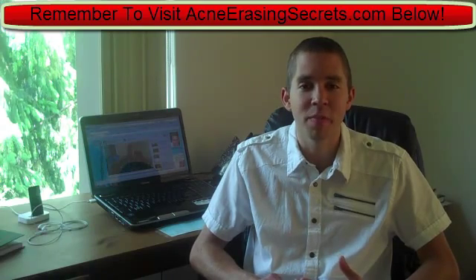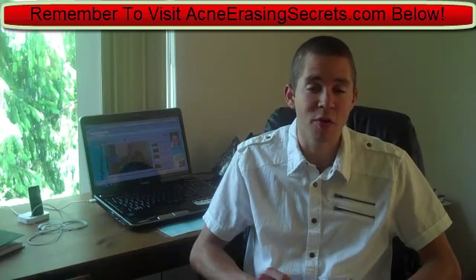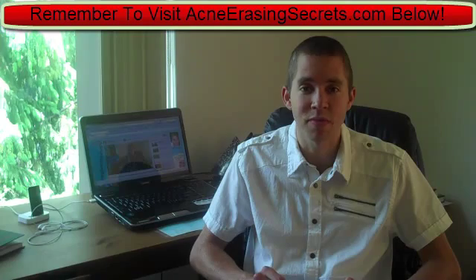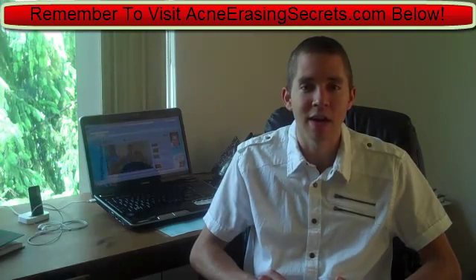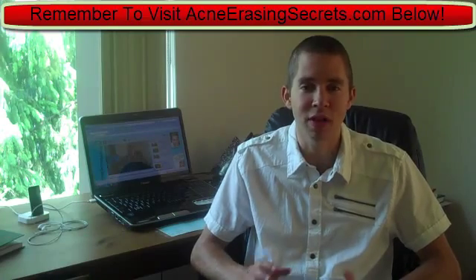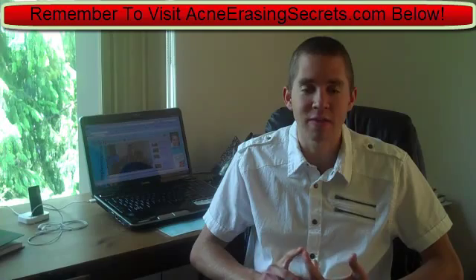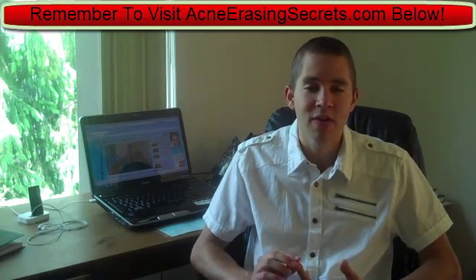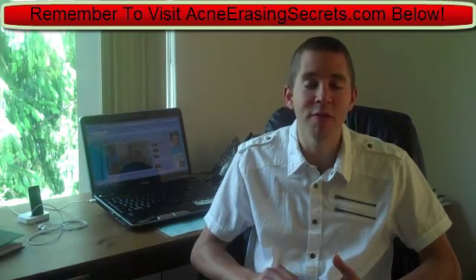Before I jump into what enzymes do and how they're important, enzymes don't come in the form of cookies, crackers, chips, muffins, and Debbie cakes. Enzymes are in fruits and vegetables — that's pretty much the only places you're going to get them. So raw organic fruits and vegetables is where you're going to get your enzymes.